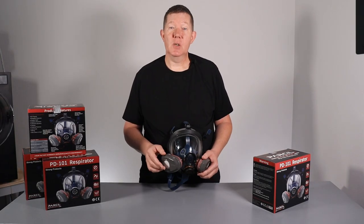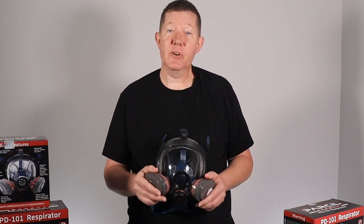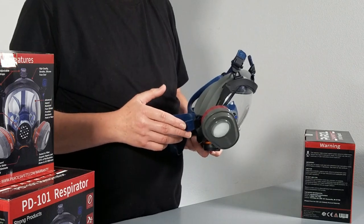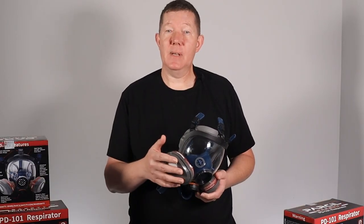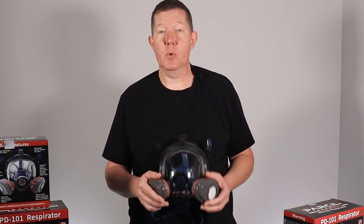If you're getting value out of this video, please smash the like button. Here are some of the pros: it's a budget-friendly full face mask respirator. It uses bayonet-style filters, which can easily be found at any hardware store. It's lightweight, and it comes with a one-year warranty.